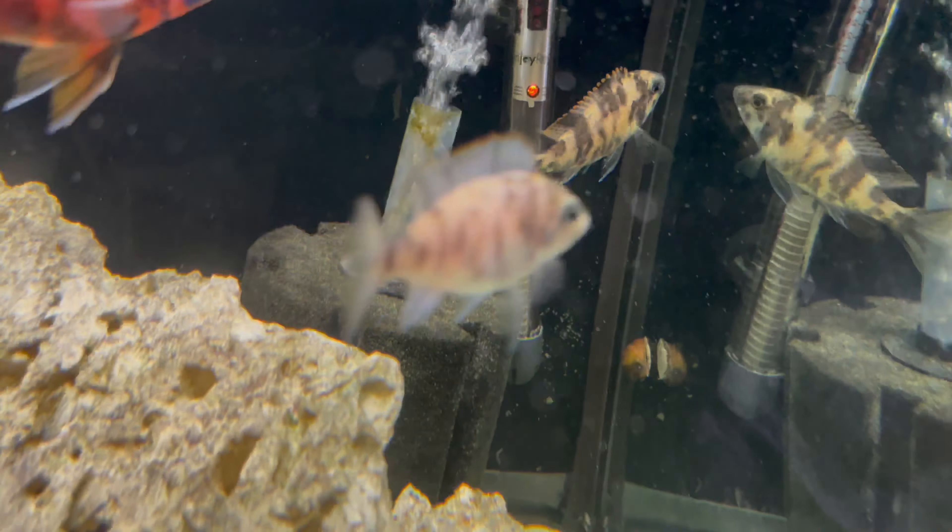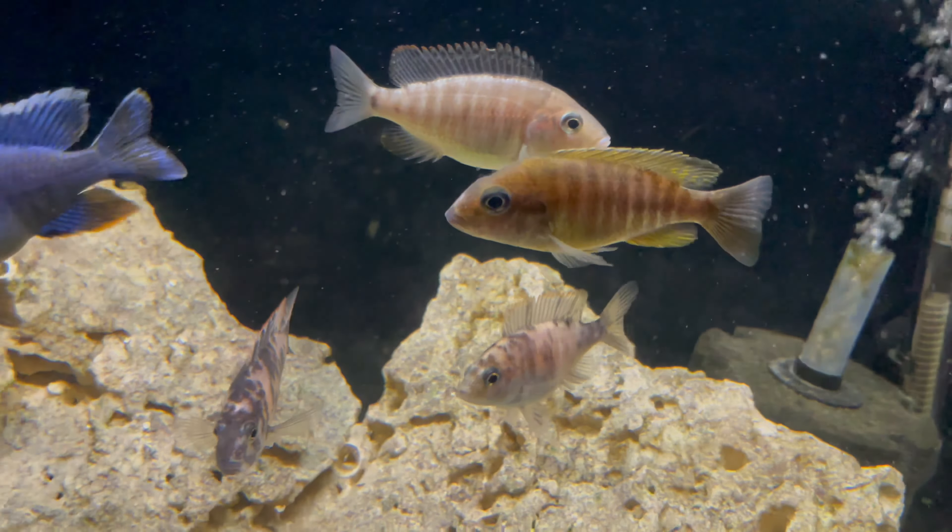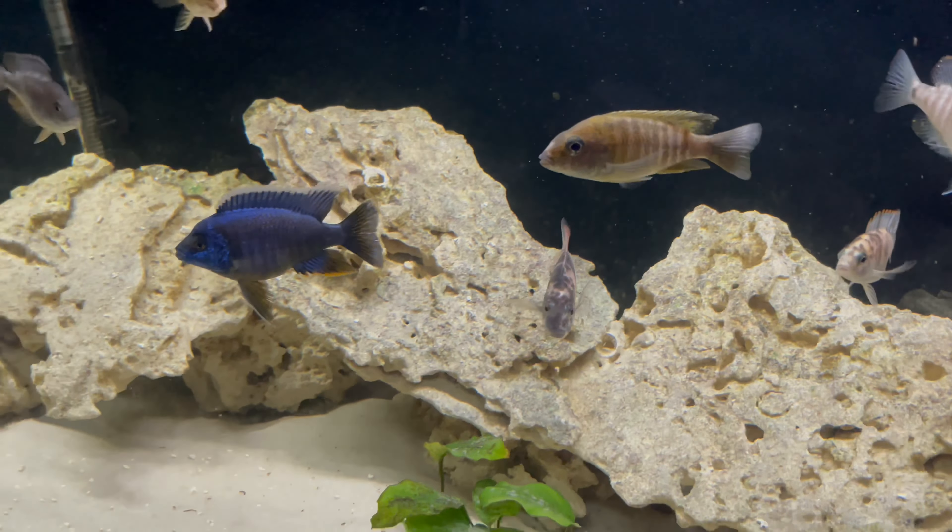That fish right there has babies in her mouth. She's been holding for two weeks now, so hopefully she'll be having babies soon.